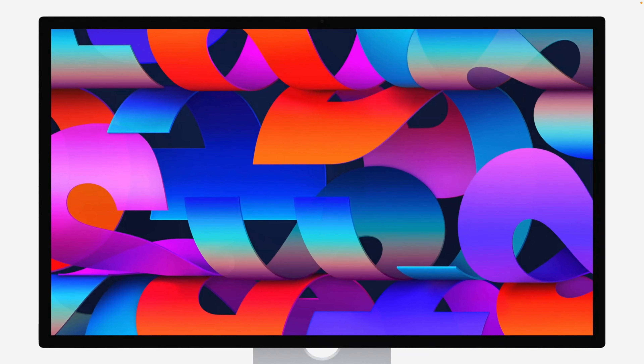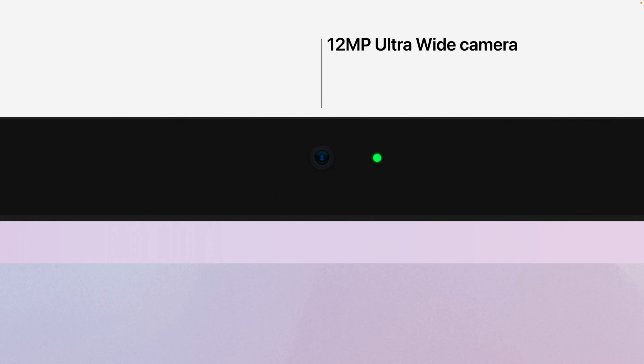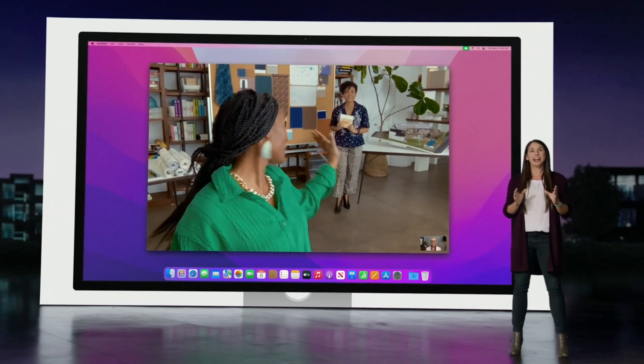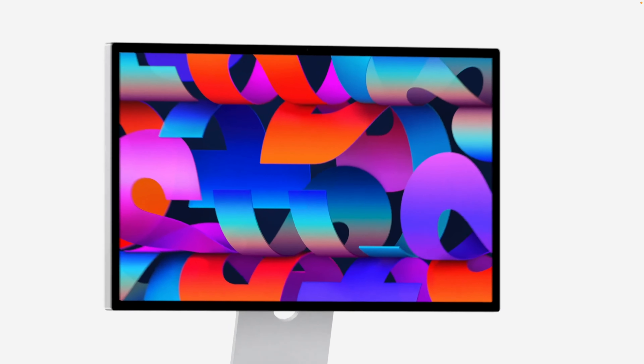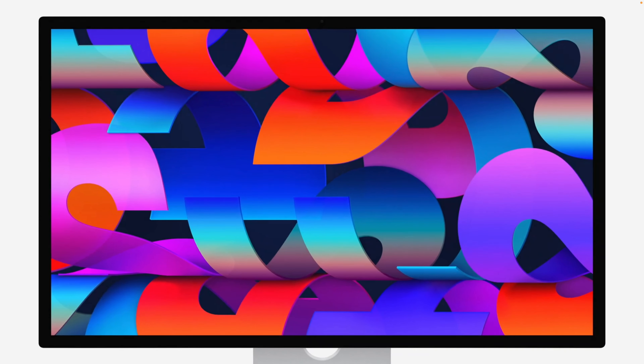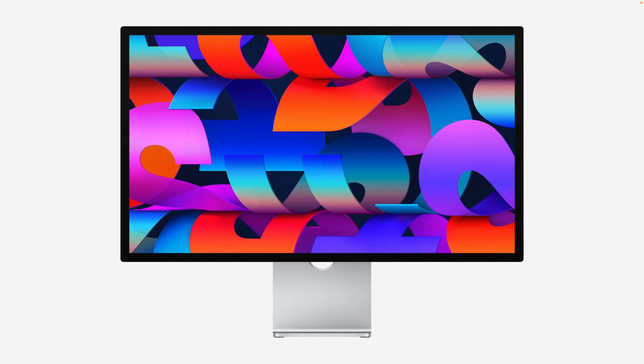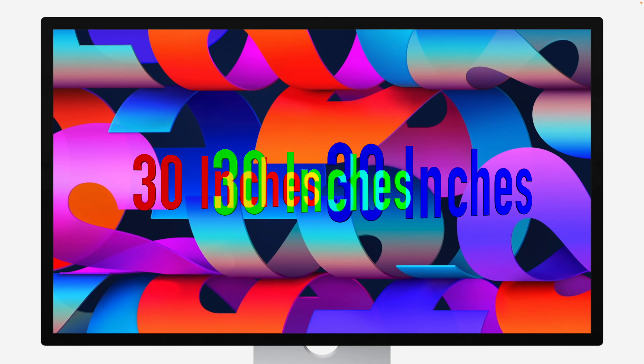Studio Display! Apple figured out how to add a camera to a display without a notch — there's notch-a-problem on this display! Except the 27-inch part — it's too small! Need bigger, 30 or 32 inches please!